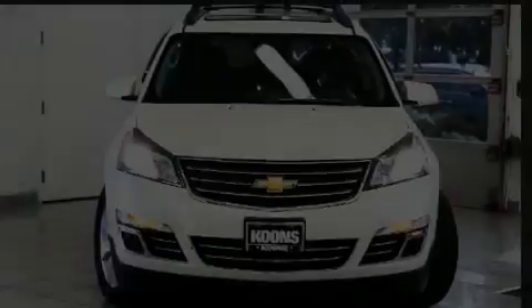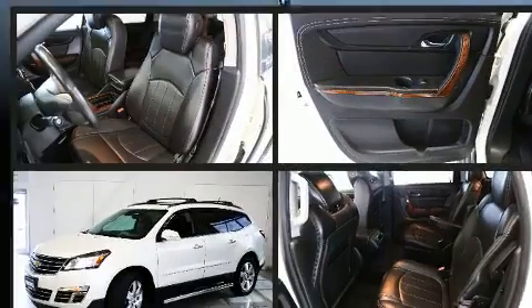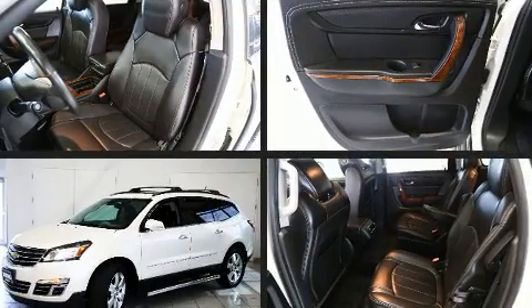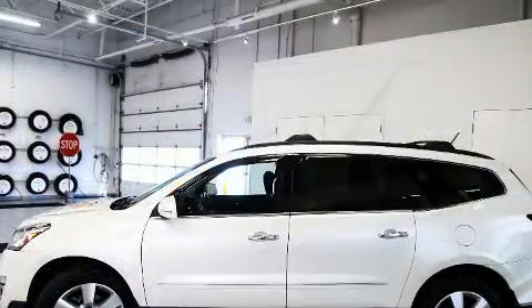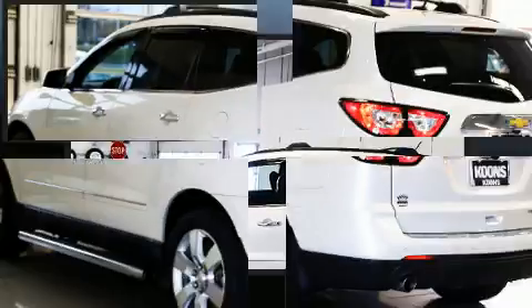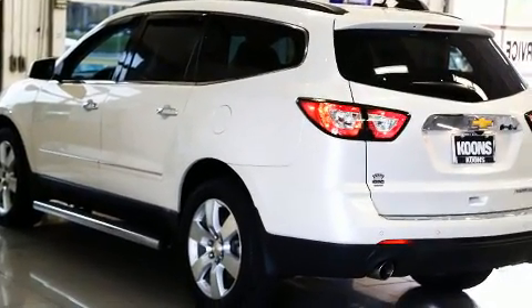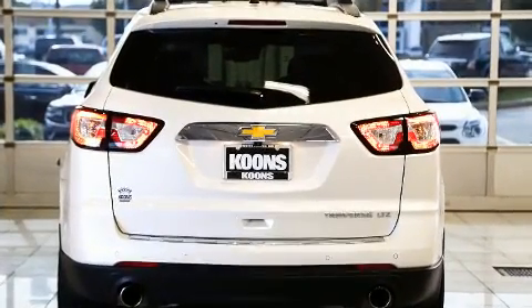Discerning drivers will appreciate the 2014 Chevrolet Traverse. With less than 40,000 miles on the odometer, this four-door sport utility vehicle prioritizes comfort, safety, and convenience. Under the hood, you'll find a six-cylinder engine with more than 270 horsepower. And for added security, Dynamic Stability Control supplements the drivetrain.